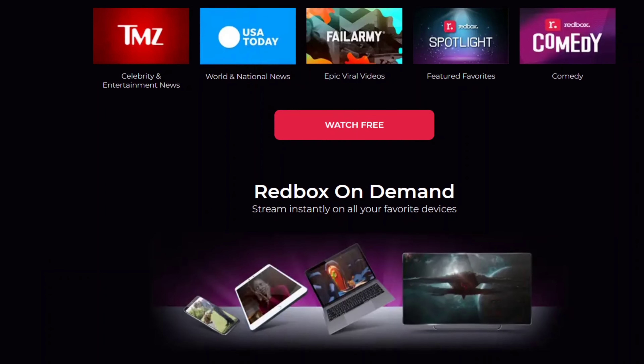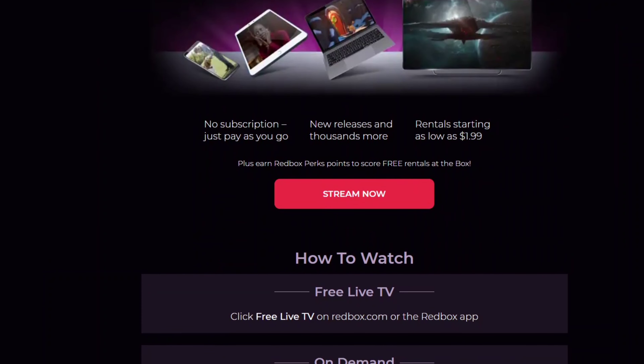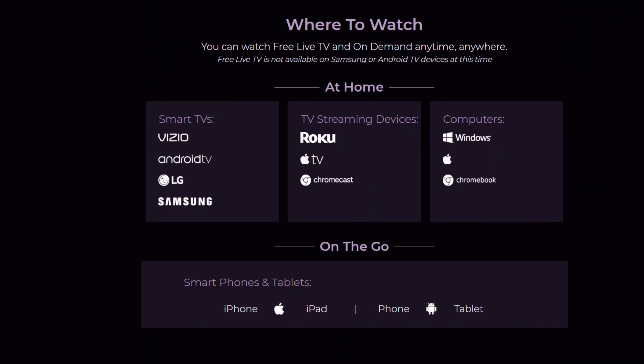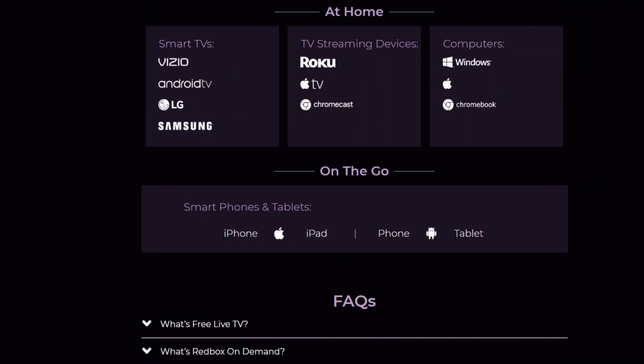And to get it at home, you can get it on your devices like smart TVs — Vizio, Android TV, LG, Samsung. The Android TV also works on your TV Stream 4K and on your Nvidia Shield. On your TV streaming devices, you can get it on your Roku, on your Apple TV, and on your Chromecast. And of course, computers — Windows, Apple, Chromebook, etc.